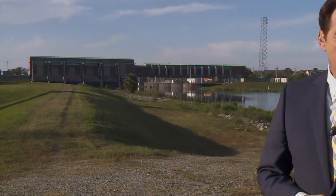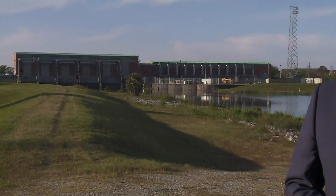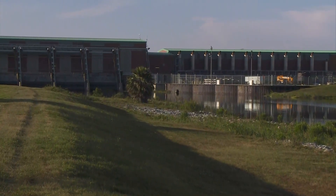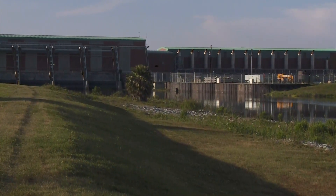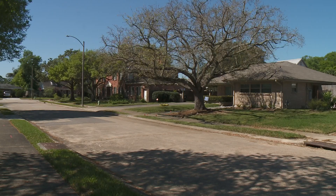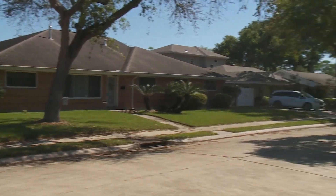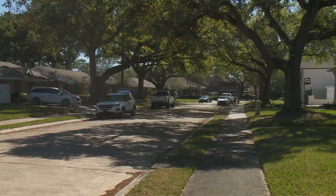Giant pumping stations like this one on the London Avenue Canal were built after storm surge from Lake Pontchartrain pushed water into the city's drainage canals, flooding about 80 percent of New Orleans during Hurricane Katrina. Now five years after the three pumping stations were turned over to the local flood protection authority, corrosion issues are starting to surface.